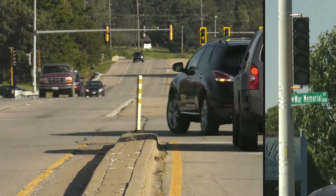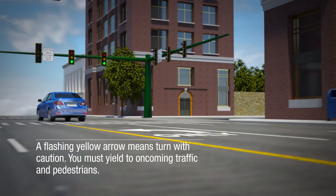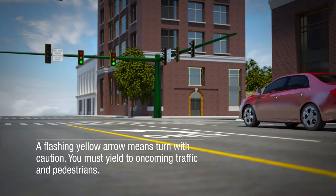Do you know what to do at a flashing yellow arrow signal? It means turn with caution. You must yield to oncoming traffic and pedestrians.